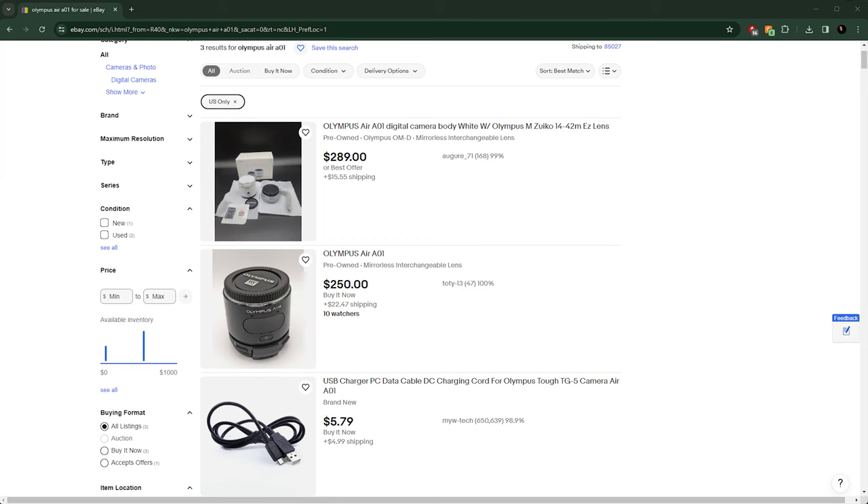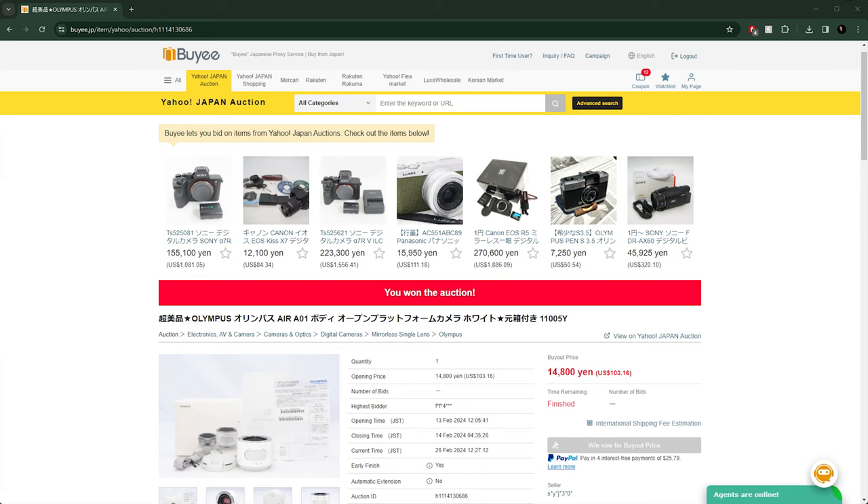My goal was to save some money while purchasing an Olympus Air A01. This is a quirky camera from 2016 that was discontinued soon after release and never really sold in high numbers. At the time I made this video, there were only two available on eBay in all the United States — both cost more than $250 plus taxes and shipping, so the total to get one to my door probably would have been around $300. But when I looked on Yahoo Japan, there were several auctions for the Olympus Air. I immediately found one with a buy-it-now price of 14,800 yen, which worked out to $103.31 — less than half the prices in the US. The question was whether Baie was legit and whether the various fees and shipping costs would kill the deal.